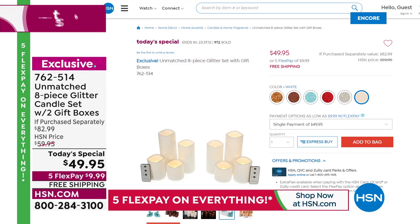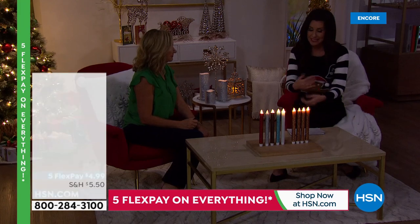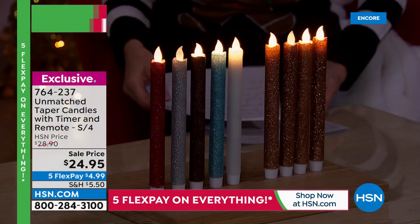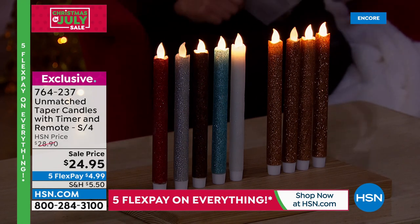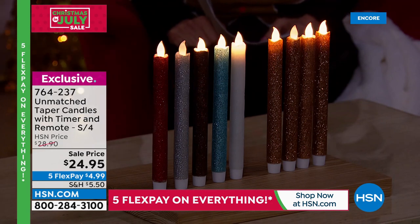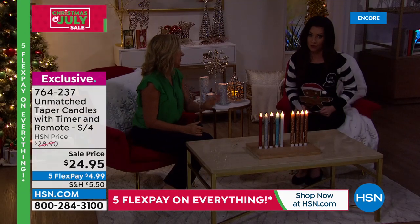If you really want to play with height and dimension, add in the taper candles to your order — it makes such a huge difference. They're in the same colors as the today's special. Wait — $24.95? They just took the price down! You're getting a set of four tapers in the same colors: Copper, White, Icy Blue, Silver, Champagne Gold, and Red. Tapers are hard to find in flameless. They also come with a remote and timer.